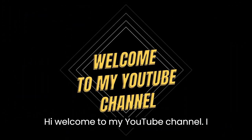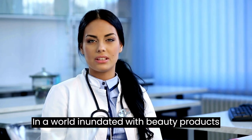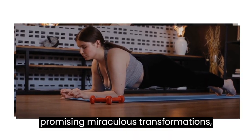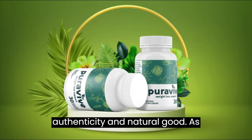Hi, welcome to my YouTube channel. I am a doctor of weight loss and health. In a world inundated with beauty products promising miraculous transformations, PuraVive stands out as a beacon of authenticity and natural good.